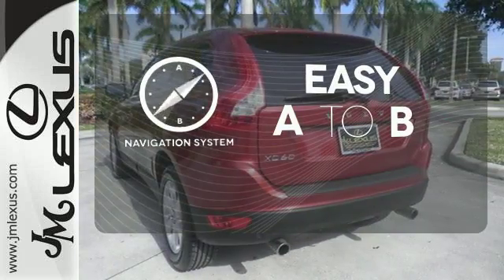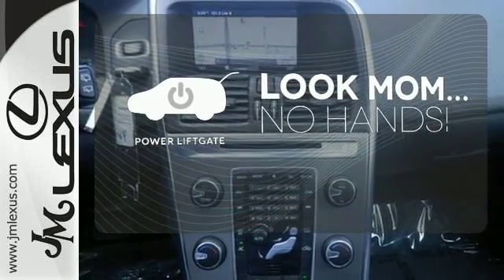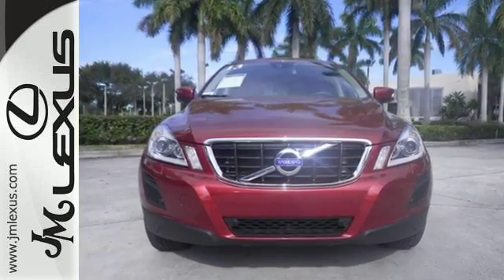Feel confident getting from point A to point B with the navigation system. Enjoy the hands-off ease of rear-door operation with the power liftgate. See objects previously out of sight with the rear-view camera. Come fall in love with this modern, safety-conscious wagon today.